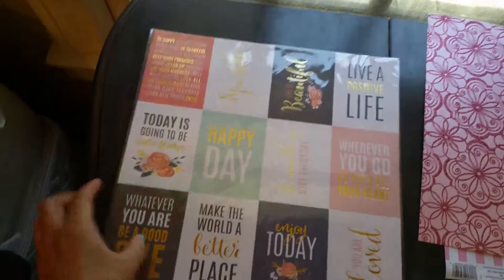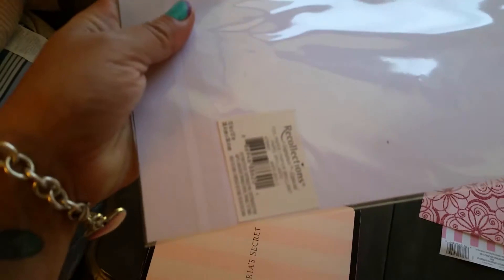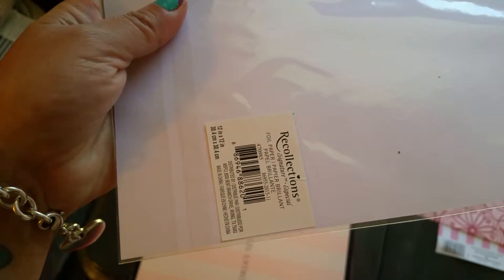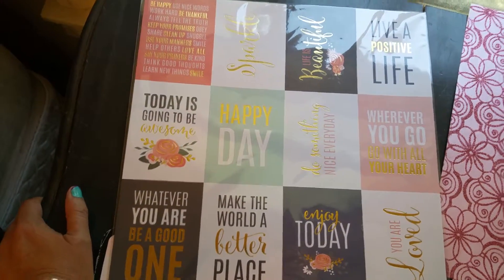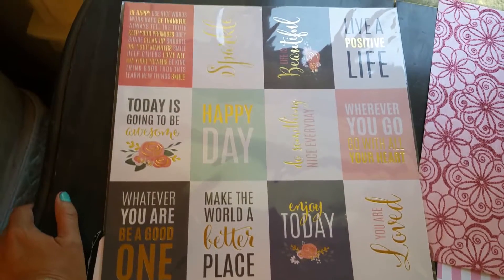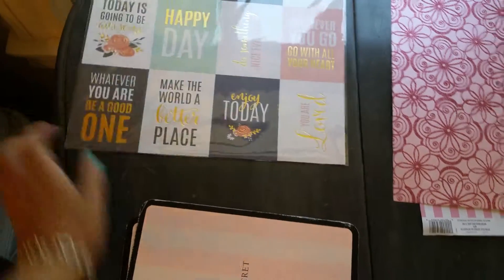This paper here — these are little message cards, like a foil paper type of product. This one was also $1.99. But look — you have 4, 8, 12 cards here. It's really cute for $1.99 — you can't beat the price.